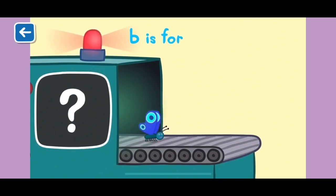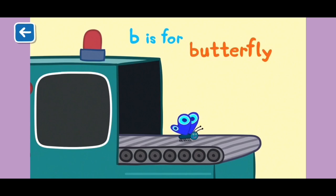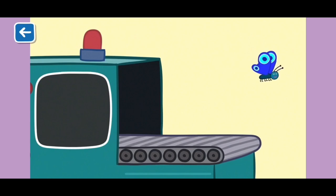B is for butterfly. Do you know what colour it is? This butterfly is blue. Blue also starts with a B.